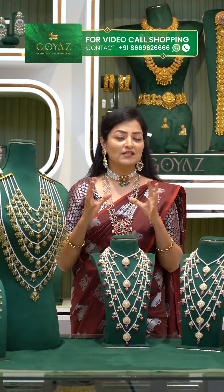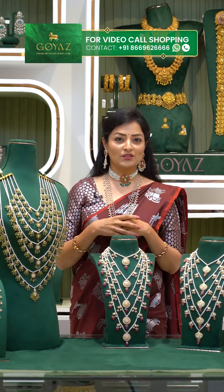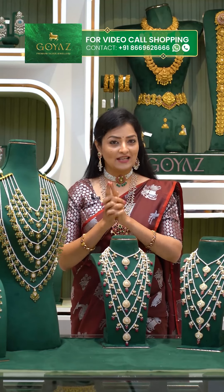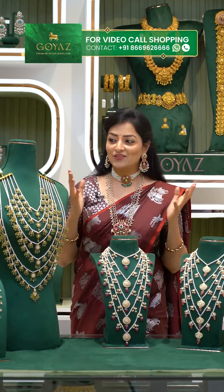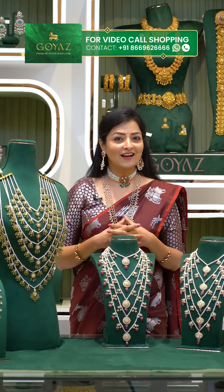I will show you some beautiful neck pieces. If you want to send a screenshot on WhatsApp, the number is 8669626666. Today, in the present trending, I will show you a collection of Rani Haram. Let's start with Rani Haram.